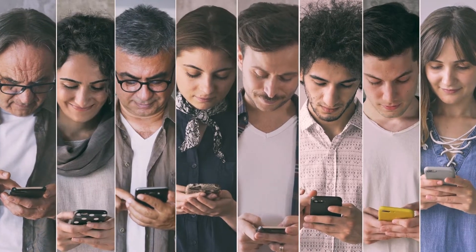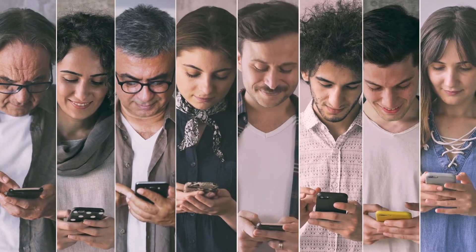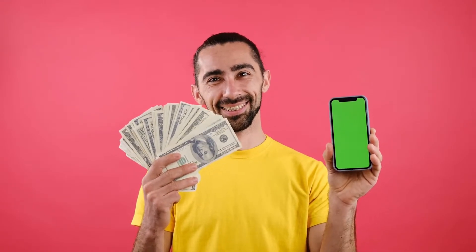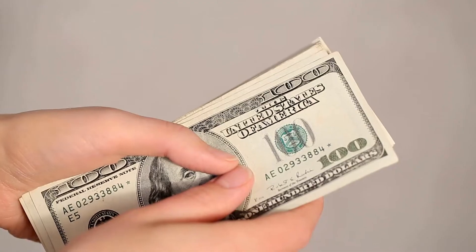We see more and more people using their smartphones to make money. You can make money on your own schedule, in your spare time. In less than 5 minutes, learn about the best money-making apps of 2022. These apps will make you more money than any other app you could ever download.